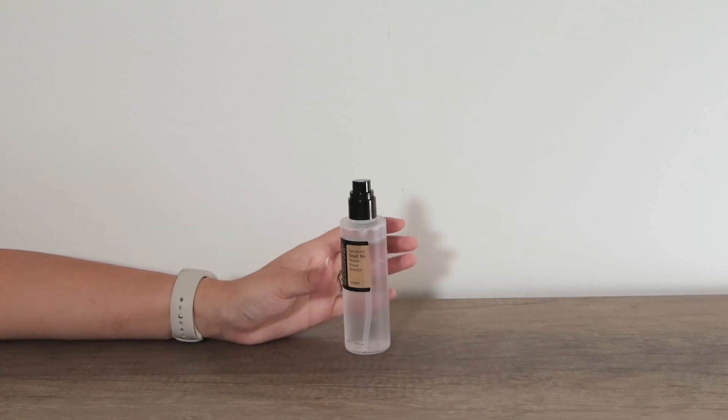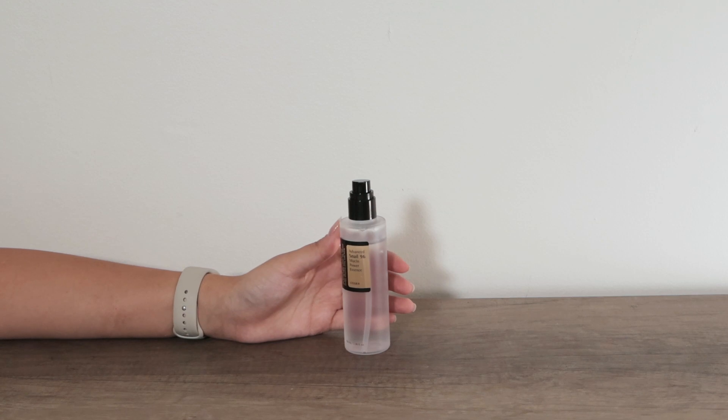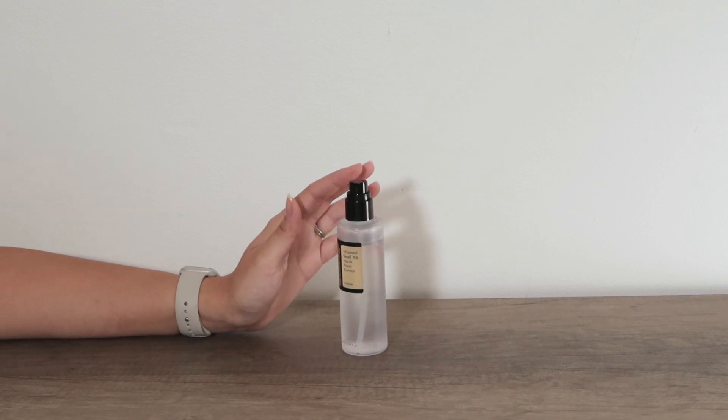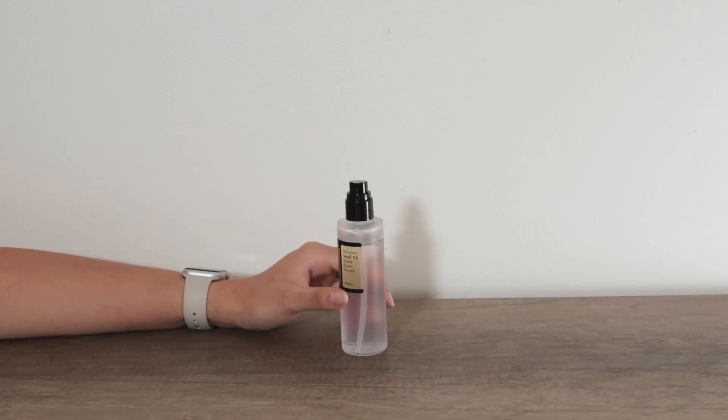If you're looking for a new step to your skincare routine, consider this Advanced Snail 96 Mucin Power Essence as a perfect choice. I absolutely love this and I'm on my second bottle and I'm already running through it very quickly.